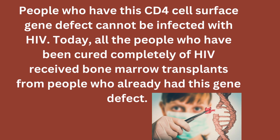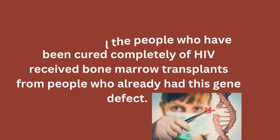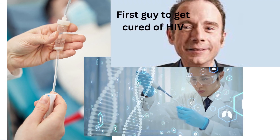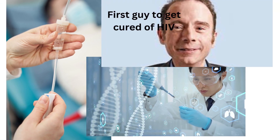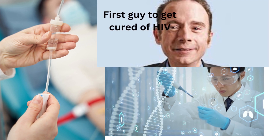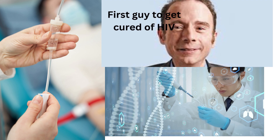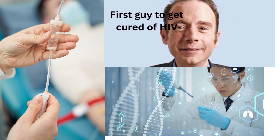All people who have been completely cured of HIV received bone marrow transplants from donors who had this gene defect. Timothy Ray Brown, also known as the Berlin Patient, was the first person cured of HIV completely. He received a bone marrow transplant from a donor with this gene defect to treat his cancer, but it ended up curing his HIV too.